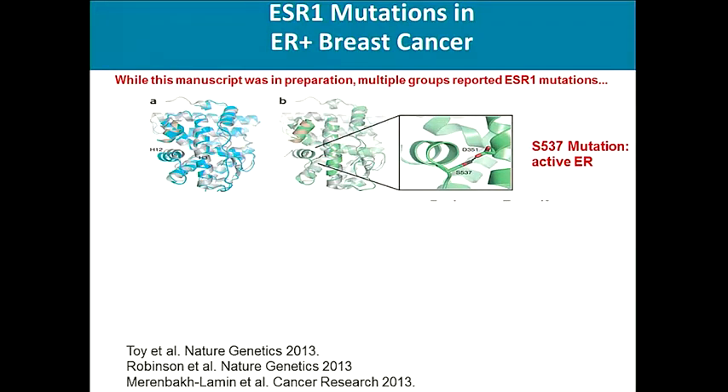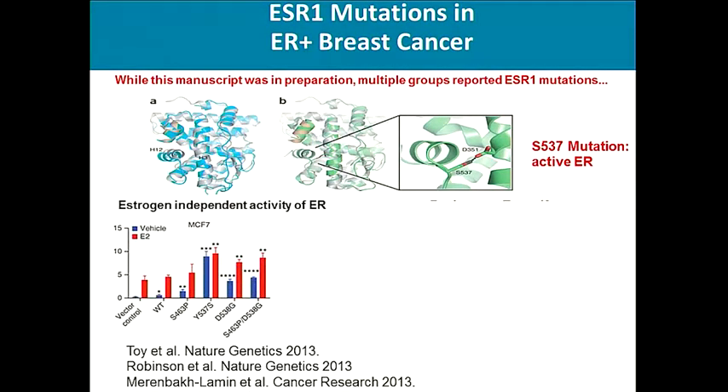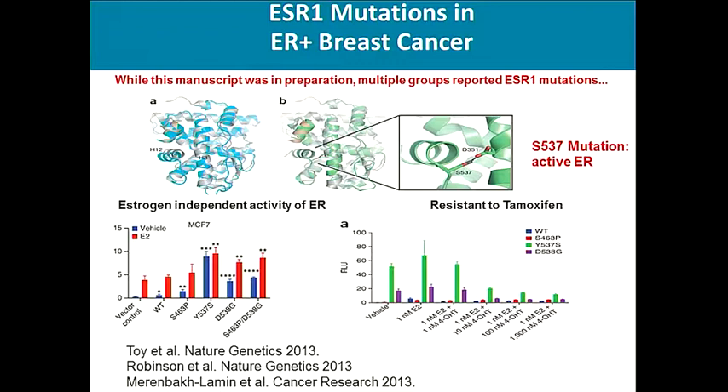ESR-1 mutations are important because mutations in the ligand-binding domain of the estrogen receptor result in a conformational change allowing ligand-independent activity of ER. In other words, the tumor becomes estrogen-independent and would not respond to standard endocrine therapy like aromatase inhibitors. Preclinical models have shown that these tumors also do not respond to tamoxifen or fulvestrant, so currently we have no standard therapy for tumors harboring ESR-1 mutations.